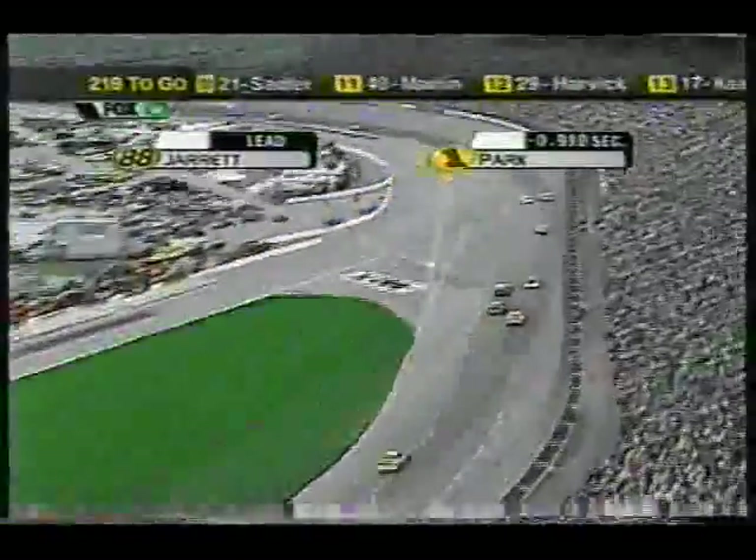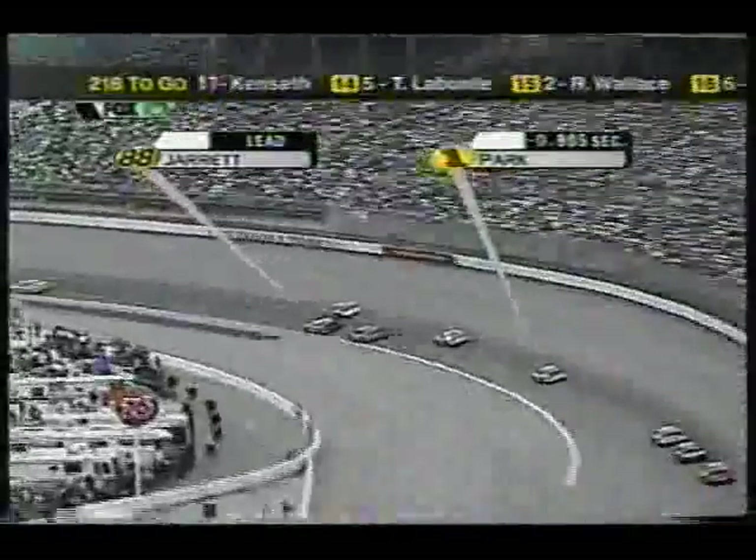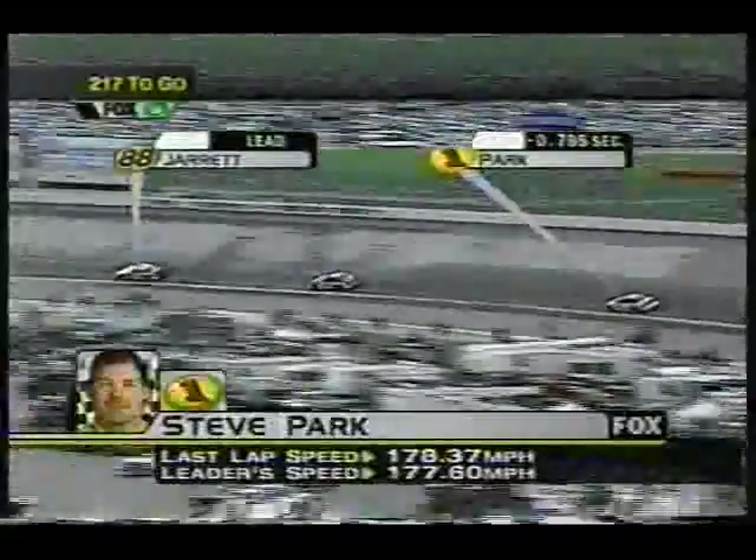Once Jarrett gets through this crowd, Park's got to get through it too, so the difference will be who can get through there the best. Park has pulled right up on the back of the 99 of Jeff Burton, who Jarrett had to fight a minute ago. Now, will a lap-down car fight the second-place car as hard? Theoretically, once you go a lap down you want to keep the leader in sight to get the lap back — you let the second-place guy race.